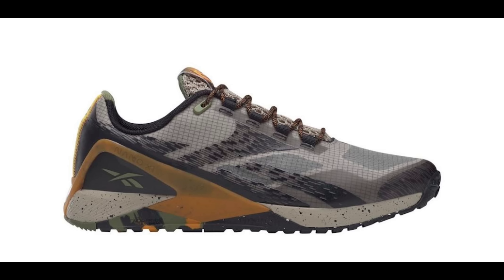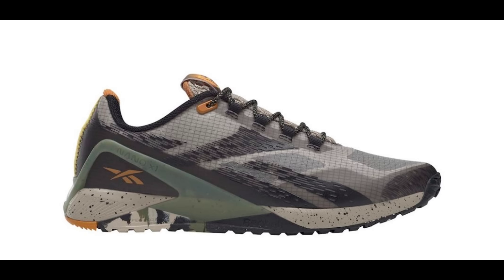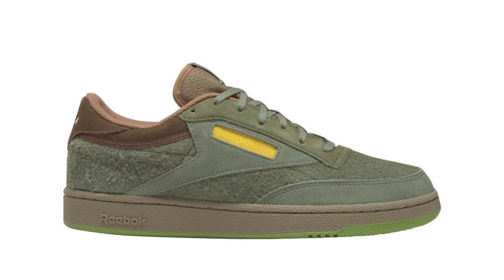Each silhouette also contains a unique QR code on the tongue, transporting the consumer into the world that inspired the product through unique perspectives and 360 immersive videos. Additionally, kids' models feature fun facts on the inner tongue about each shoe's habitat theme.